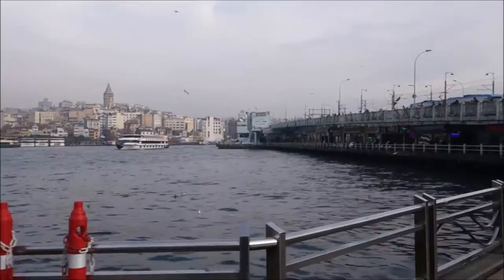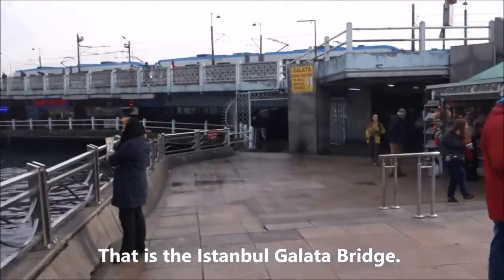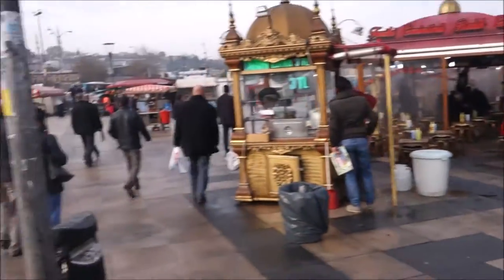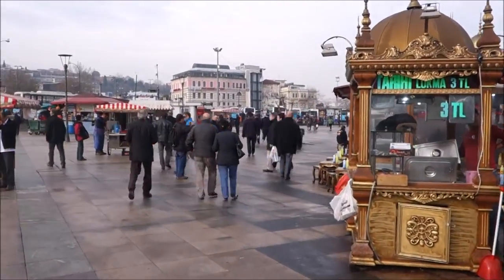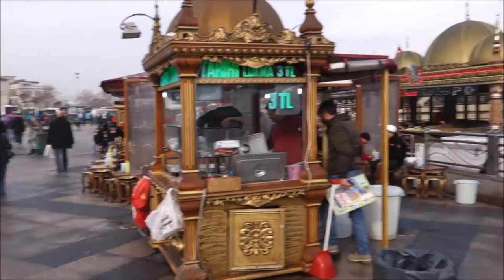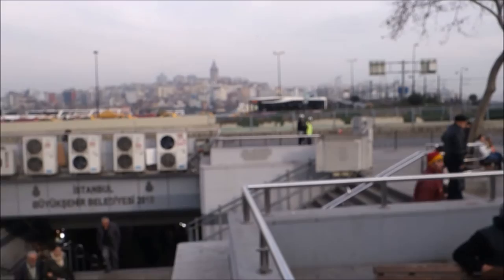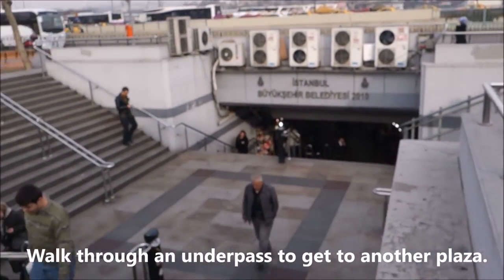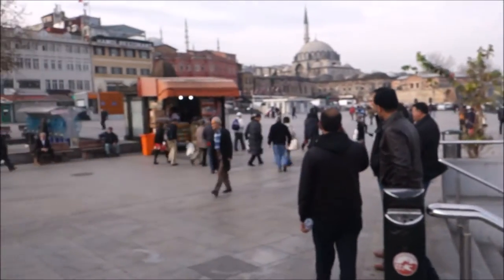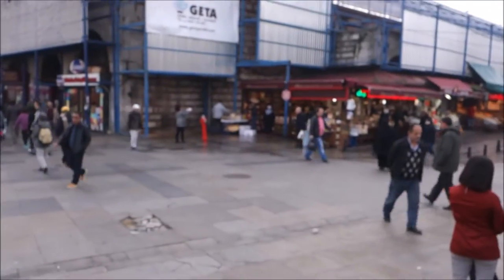We just crossed this bridge - you can also see the trams going across. Walk down the stairs and we are at this nice looking plaza. We came from there across the bridge, through another pass, and came to another plaza. Many people walking - this should be the start of the spice market. Follow me.